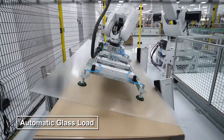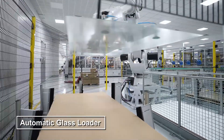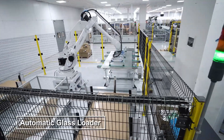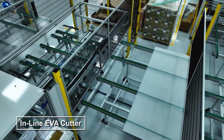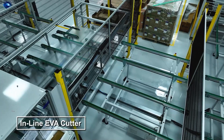High-quality solar glass is carefully loaded onto the production line, marking the start of the process. The glass then moves through our in-line EVA cutter, where protective layers are precisely prepared.